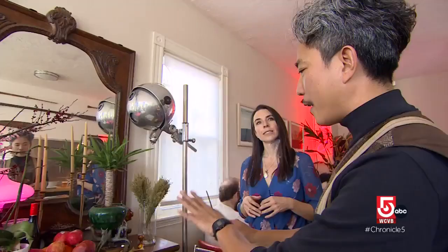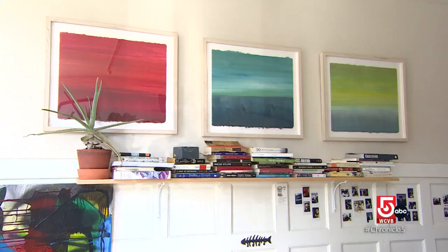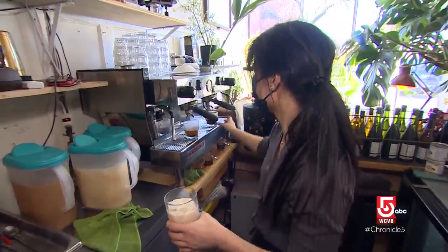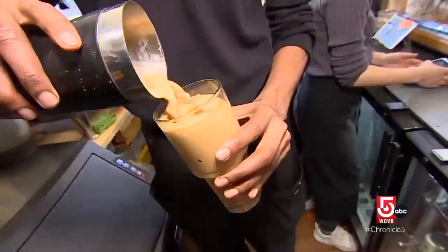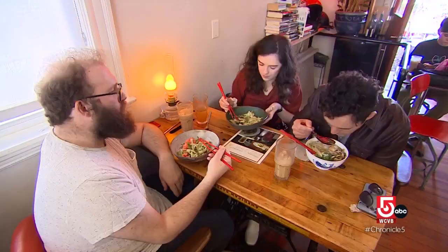Lê doesn't allow any kind of machines because he wants people living in the moment. He won't kick you out for working there, but he prefers you enjoy the art, conversation, and certainly the coffee. On the sweeter side, drinks are made with condensed milk — originally used in Vietnam due to the scarcity of fresh milk — and some parts of Vietnam use sea salt to elevate the flavor. All of those elements, from the Saigon Latte to the signature sea salt shaker, are served side by side with fresh Vietnamese dishes.